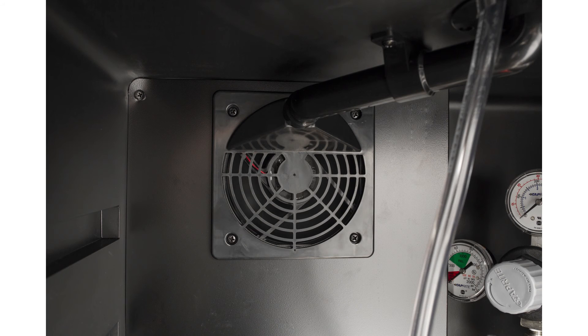With this EdgeStar outdoor kegerator, it seems that no detail has been overlooked. It truly is the ideal kegerator for beer enthusiasts looking to serve cold draft beer from their outdoor space.